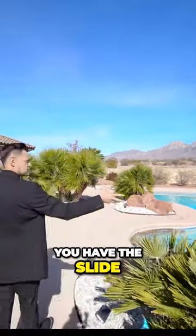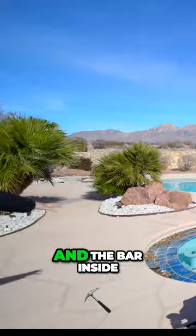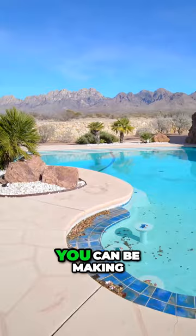It is. You have the slide, the built-in jacuzzi, and the bar inside of the pool, which is amazing. You can be making drinks back there, and then you can come and finish them here.